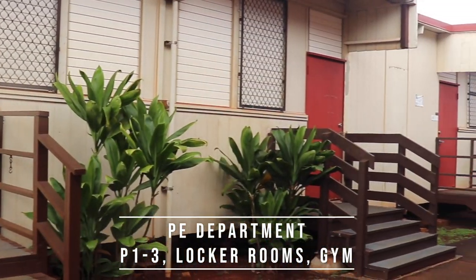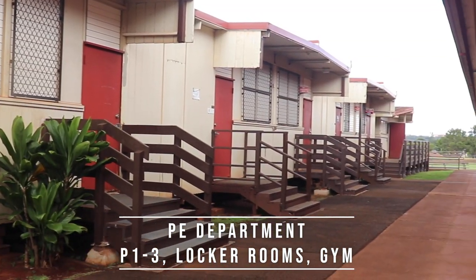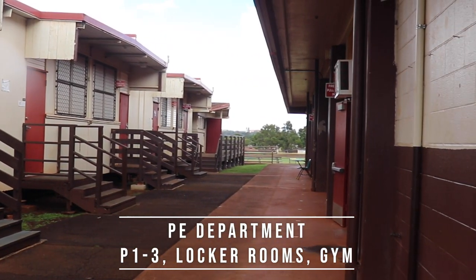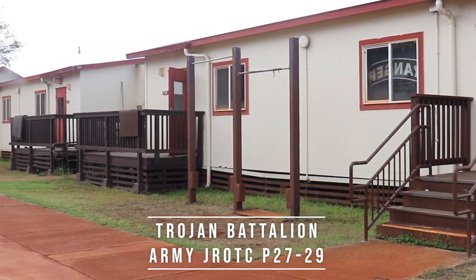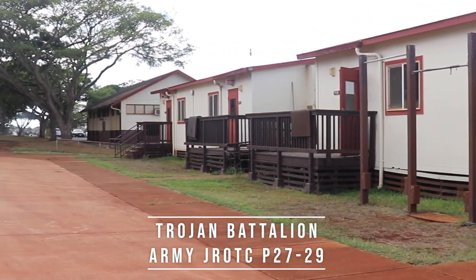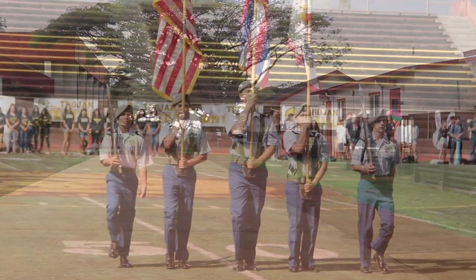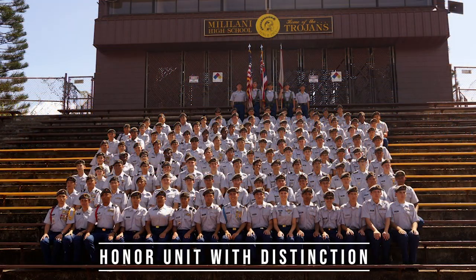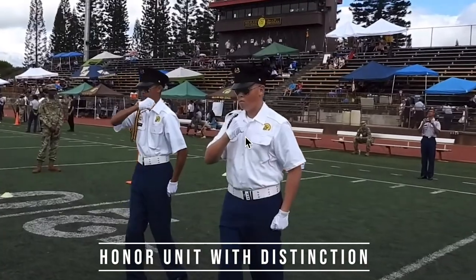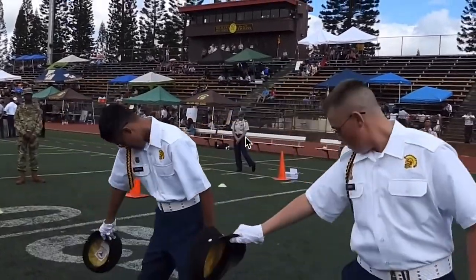Now let's get a look at some of our classrooms. The PE department is held in the lower portables and the weight room. Our JROTC program is located here. Established in 2012, our program has grown quickly under the direction of Lieutenant Colonel Timothy Shiller and Chief Johnny Hickson. Over 100 cadets are enrolled in levels 1 through 4.